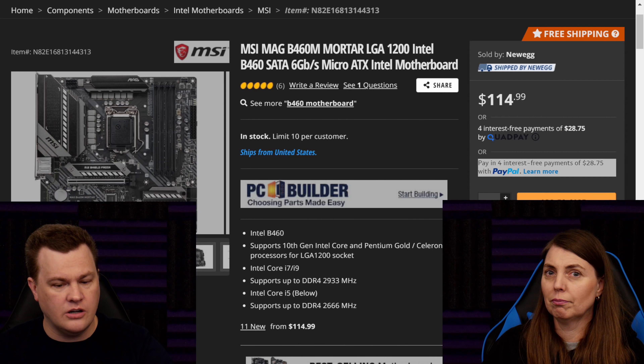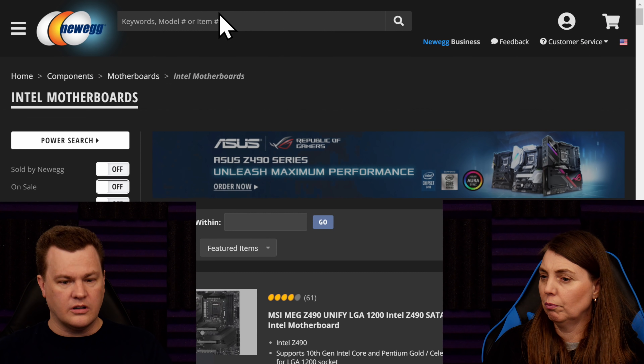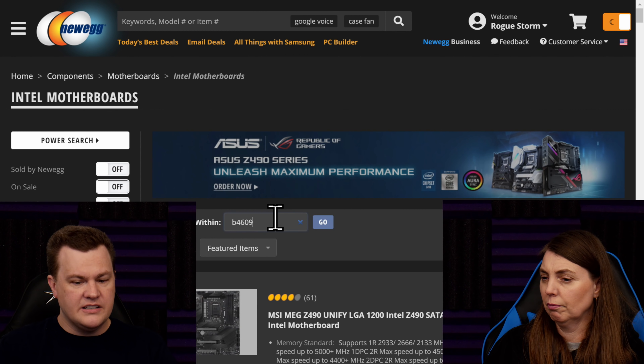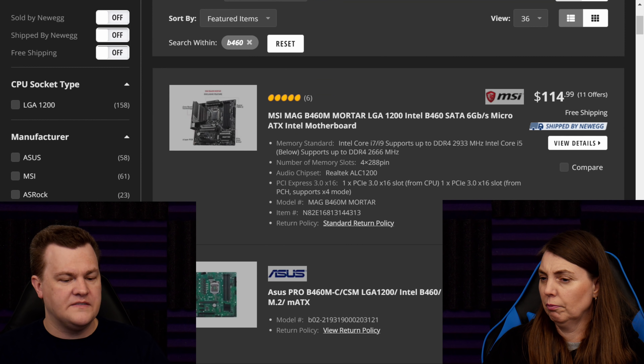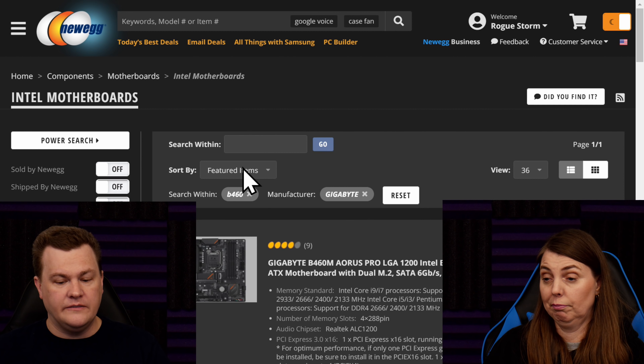I am of the opinion that there's a sweet spot for each generation, each board — a price point that makes sense. You can deviate plus or minus $10 or $20, because you might pick Gigabyte versus MSI. At the end of the day I chose this MSI B460M Mortar, and that is absolutely fine. But somebody else may very well have said 'I want Gigabyte,' and that is absolutely fine too.